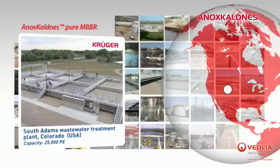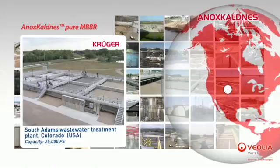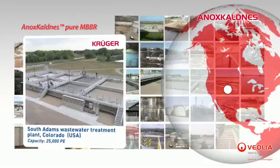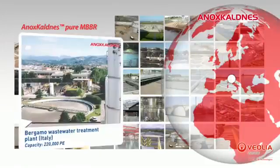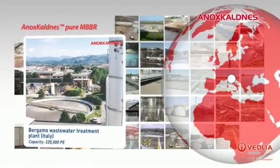At the South Adams wastewater treatment plant located in Colorado, USA, the plant has been designed and built by Veolia's subsidiary Kruger Incorporated and has a 25,000 population equivalent treatment capacity. And at Bergamo in Italy, which has a 220,000 population equivalent treatment capacity.